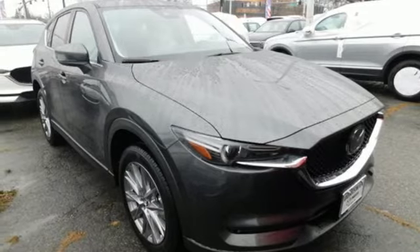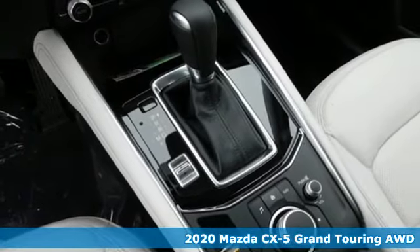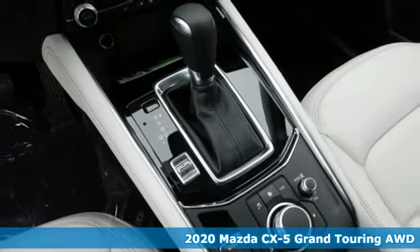Here's a new 2020 Mazda CX-5. With Mazda, driving's what matters most. It's well equipped with the features you need.